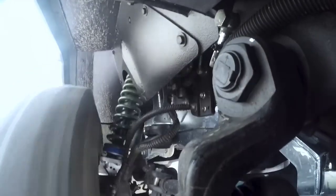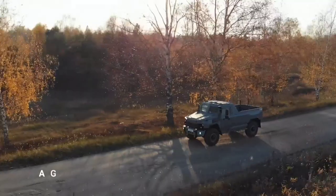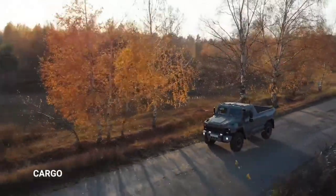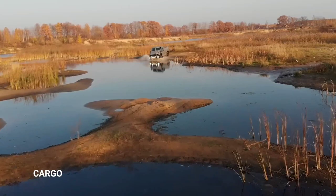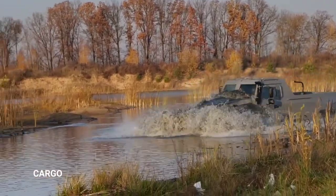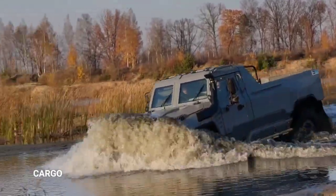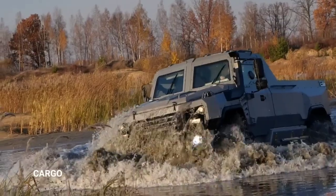Equipped with essential features such as air conditioning, heating, point locks, gun ports, and all-around visibility hatches, it offers both comfort and security in hostile situations. Capable of traversing rough terrain and even navigating through water up to 5 feet deep, the Buran IV X4 stands ready to conquer any challenge with unwavering resilience and reliability.